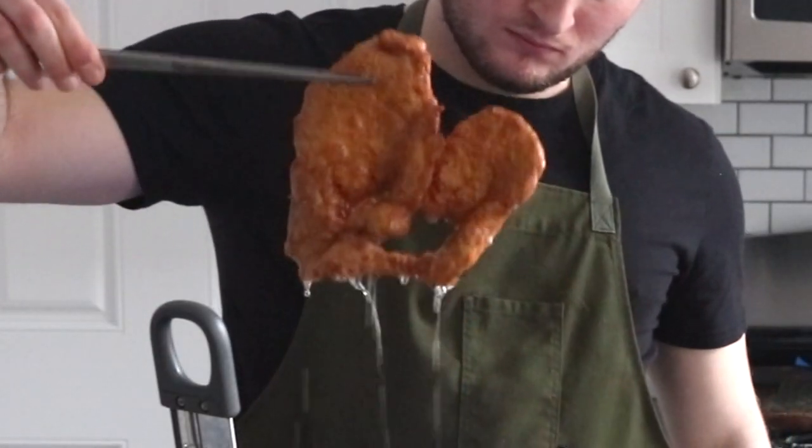And then you got schnitzel over here which is a completely different game. A juicy cutlet pounded ultra thin into this frisbee-sized sort of crispy meat patty. I mean really what's not to love? As usual the measurements to cook along with the recipes I made in the video will be posted below. Alright, let's get into it.